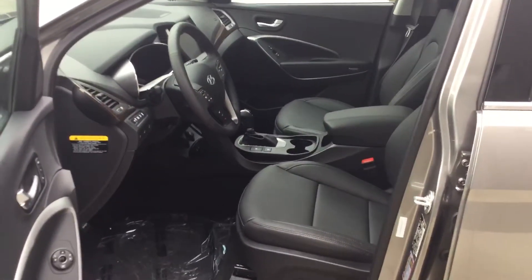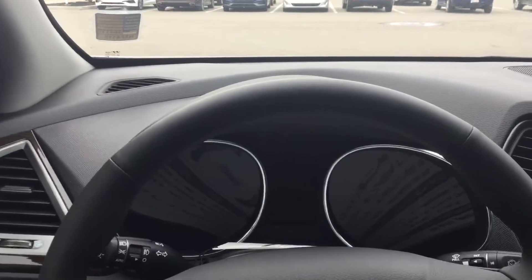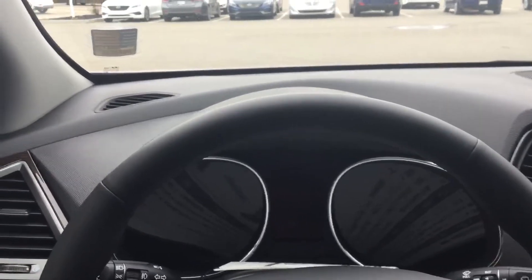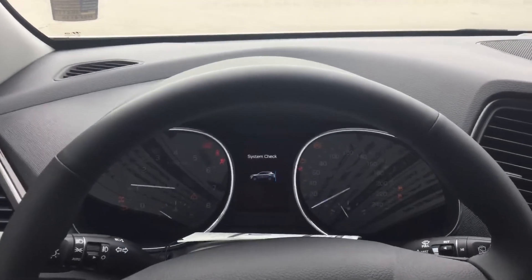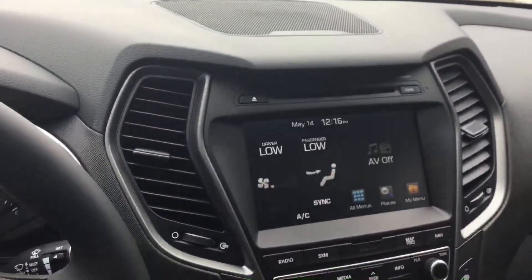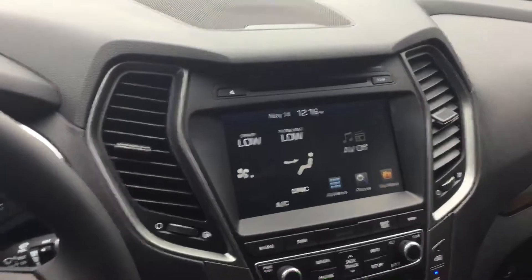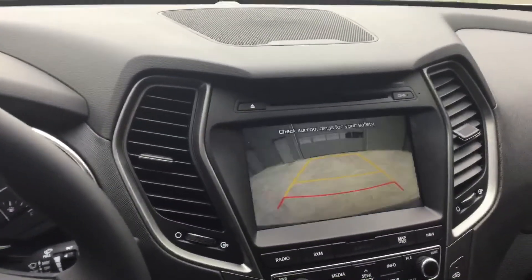Inside the Limited it features heated and cooled leather seats, panoramic sunroof. And to the gauge cluster, this one is a push button start — brake and button starts the vehicle, runs a system check. And here you have the seven and a half inch touch screen with backup camera.